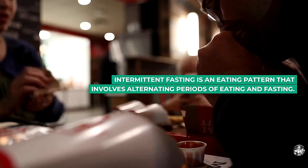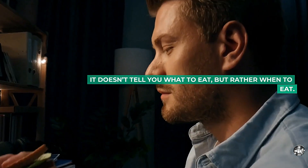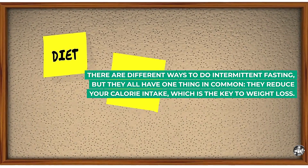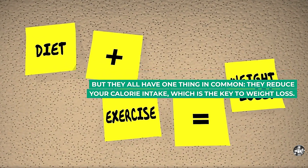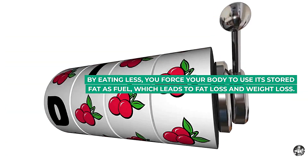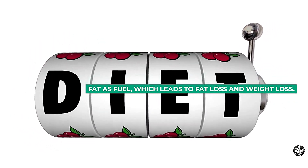Intermittent fasting is an eating pattern that involves alternating periods of eating and fasting. It doesn't tell you what to eat, but rather when to eat. There are different ways to do intermittent fasting, but they all have one thing in common: they reduce your calorie intake, which is the key to weight loss. By eating less, you force your body to use its stored fat as fuel, which leads to fat loss and weight loss.